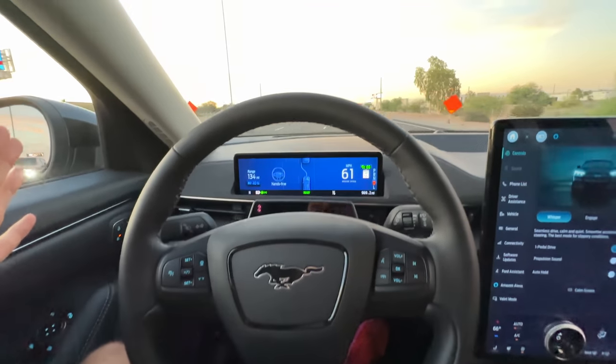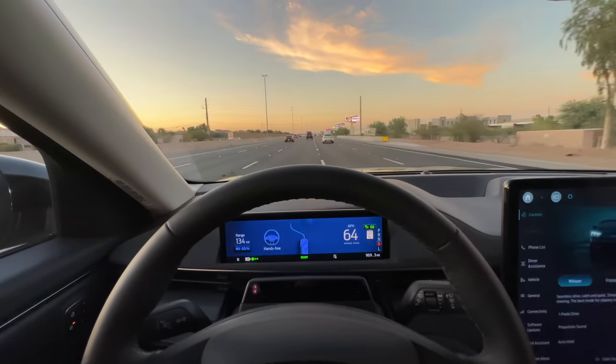It also has Blue Cruise and I'm going to do a test showing how Blue Cruise compares to Autopilot. We're going to go up a road that I know is very bad for Autopilot — Route 8 on the way to San Diego is terrible for Autopilot. You get phantom braking all the time. I'll take the two cars on that route and see how many stops or mistakes each car makes to see which is better.